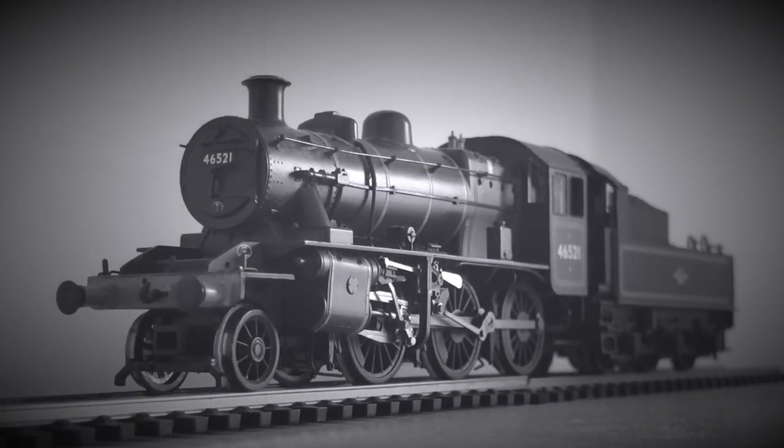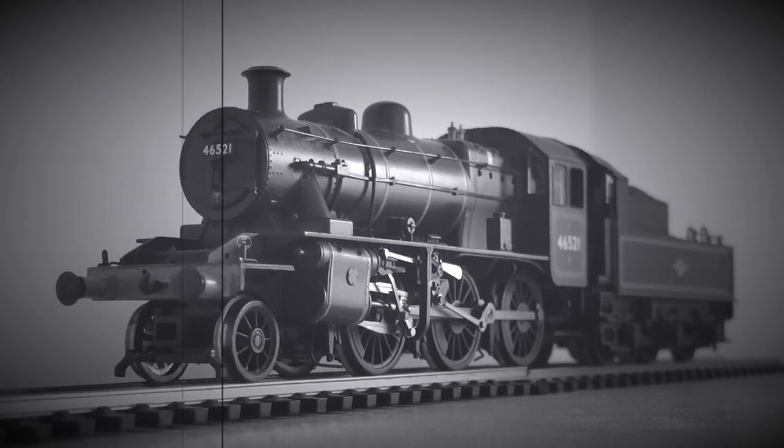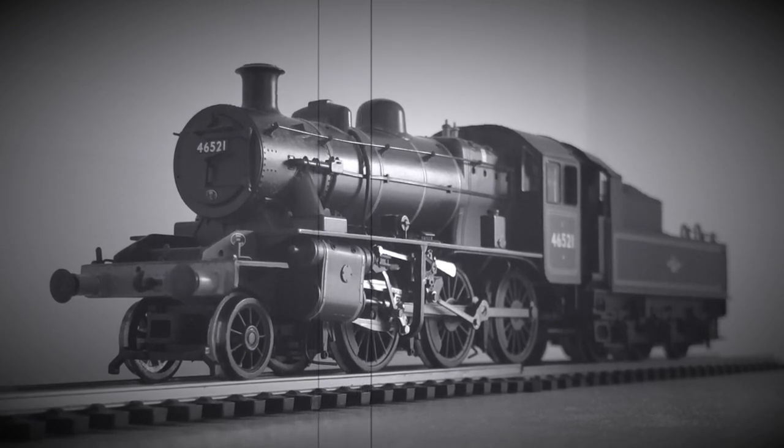These engines always looked odd to me. That small boiler makes it look like you have taken a cannon and spliced it onto a steam locomotive chassis. Please let me know what your opinion of the 2MT is in the comment section.